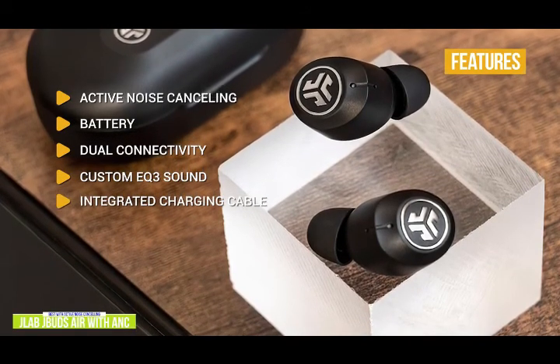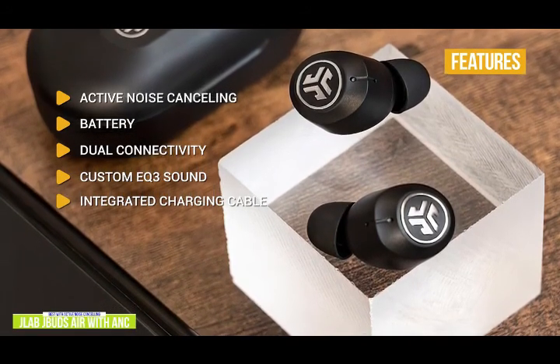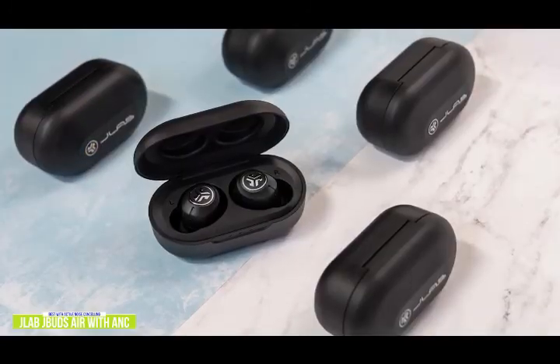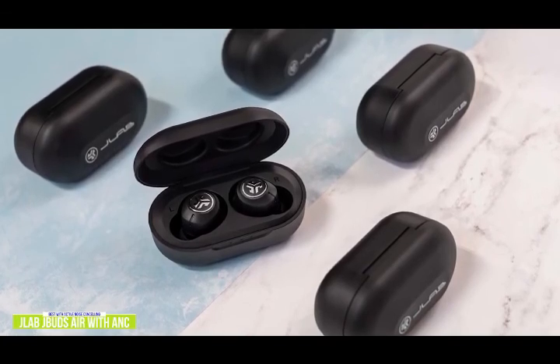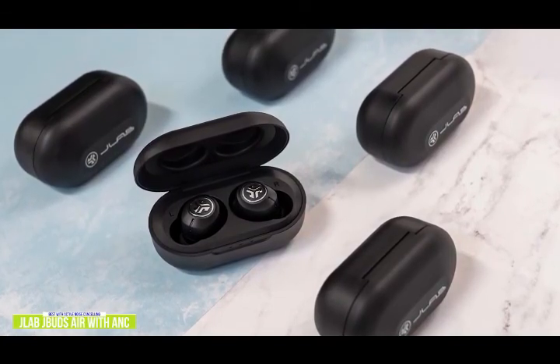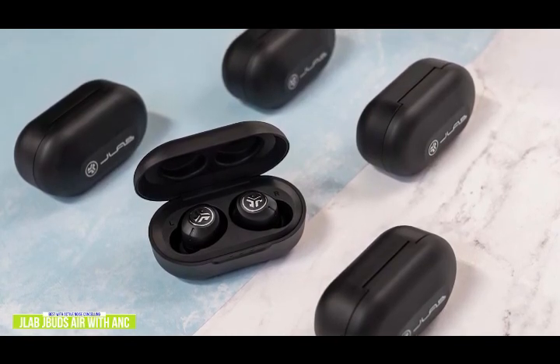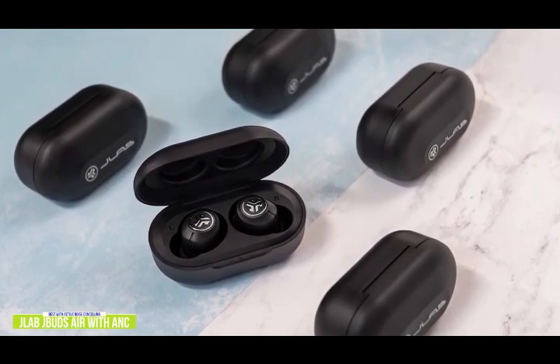Integrated charging cable: the charging case comes with an integrated charging cable, so you don't have to worry about carrying around an extra USB cable. If you're looking for wireless earbuds with active noise cancelling at budget prices, the JLab Audio JBuds Air is one of the few true wireless Bluetooth earbuds at these prices that deliver quality audio and ANC performance, plus you get impressive features usually found on more expensive earbuds.